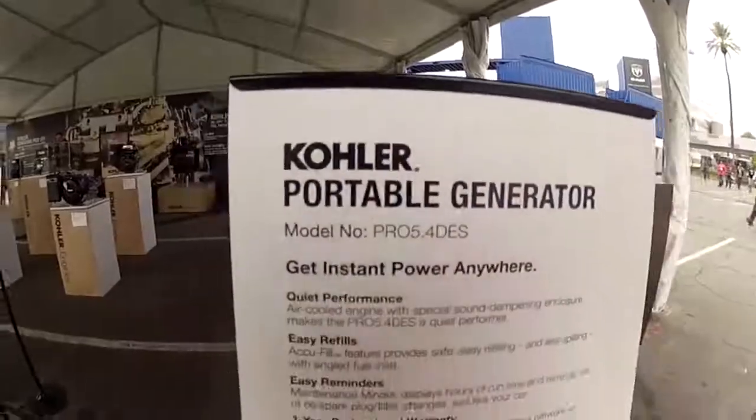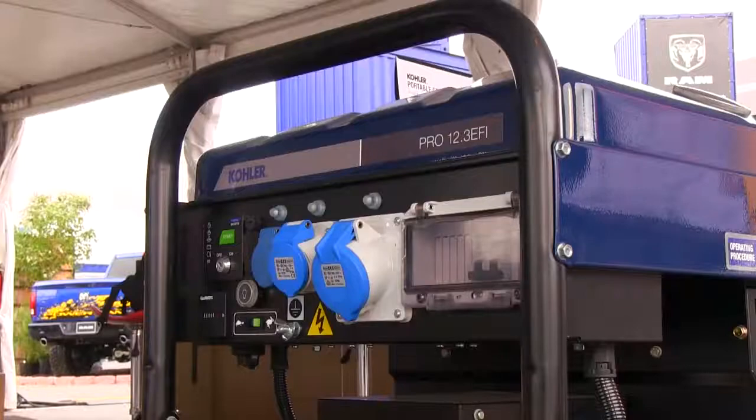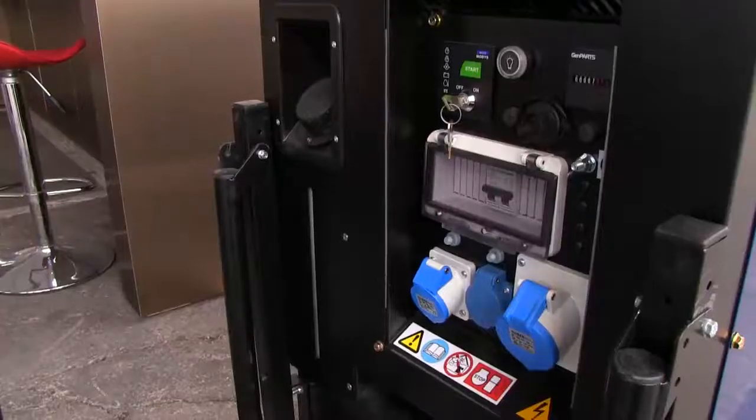Kohler has been making portable generators and pumps since 1920. People have relied on our products to earn a living, and we take that very seriously. It's a matter of pride and it's a matter of responsibility. The number one underlying benefit in everything you see from Kohler — whether it's this division or any other division — is durability.